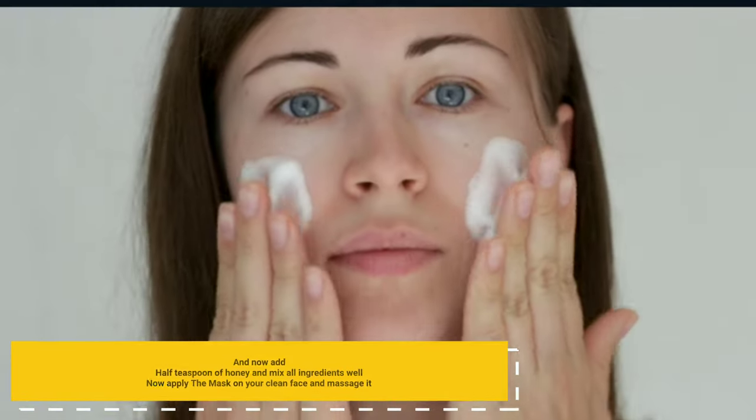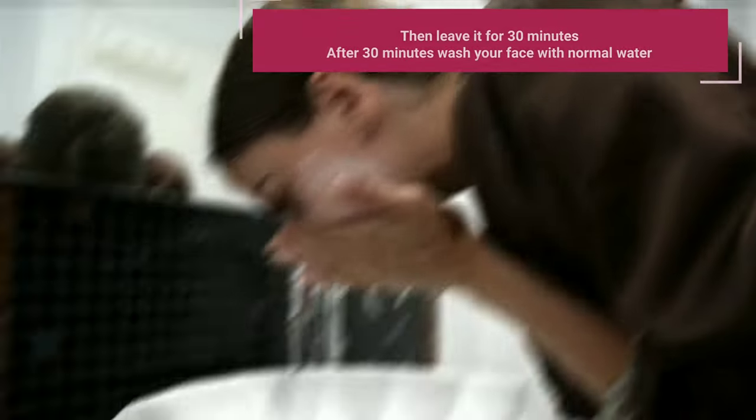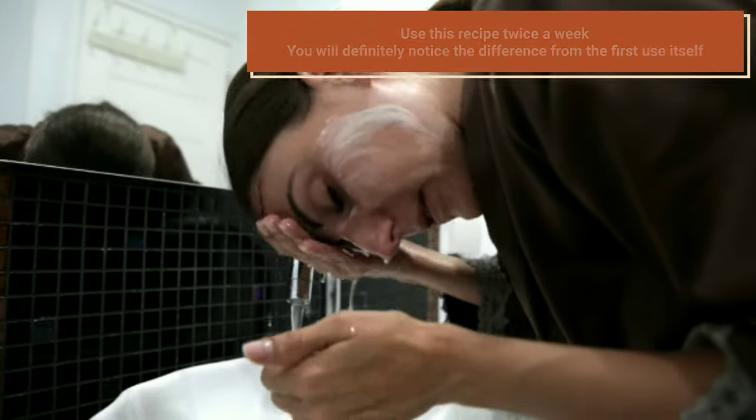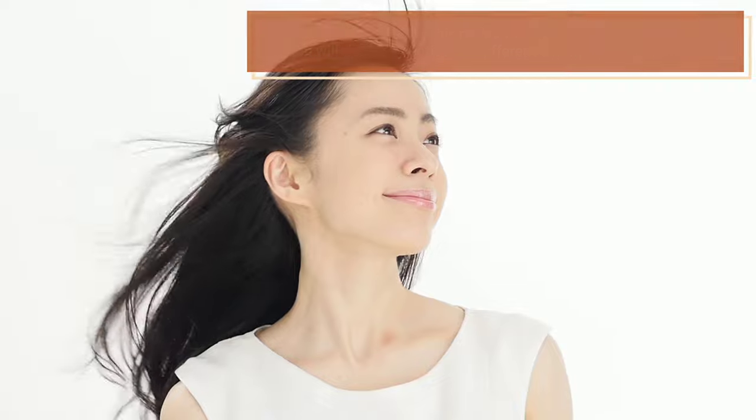Now apply the mask on your clean face and massage it. Then leave it for 30 minutes. After 30 minutes, wash your face with normal water. Use this recipe twice a week. You will definitely notice the difference from the first use itself.